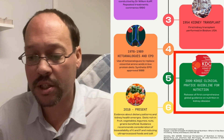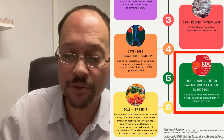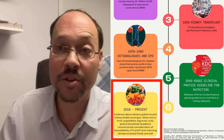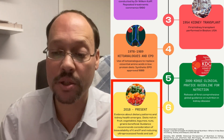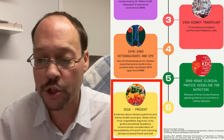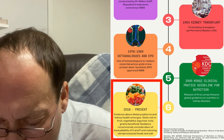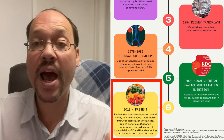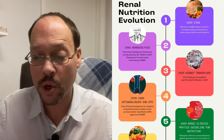Number five, 2000: the KDOQI clinical practice guideline for nutrition — the first set of nutrition guidelines. From 2018 to present, we have more evidence than ever about dietary patterns and kidney health. Diets rich in fruits, vegetables, legumes, nuts, and grains are shown to be beneficial. Guidance recommends consideration of bioavailability of potassium, sodium, phosphorus, and reducing ultra-processed foods. That's where we're at.